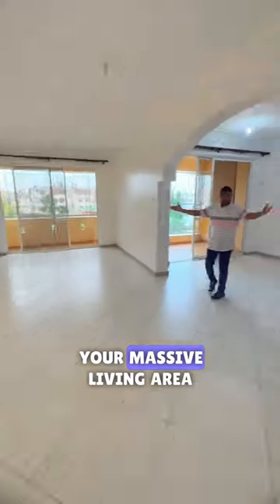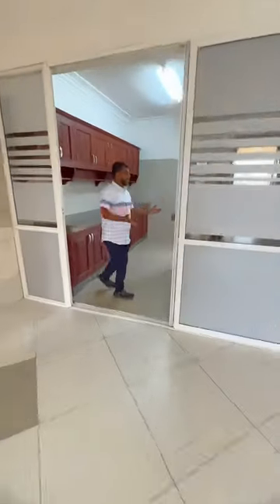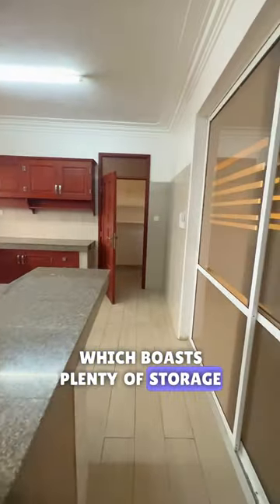Your massive living area, your separate dining connected to a balcony. Moving on, your spacious kitchen, which boasts plenty of storage cabinets.